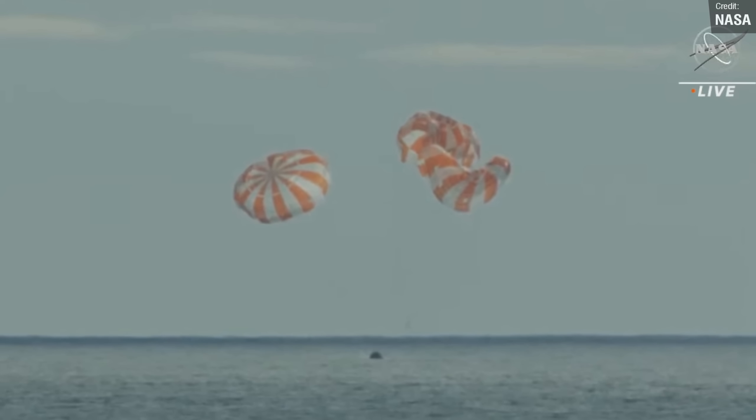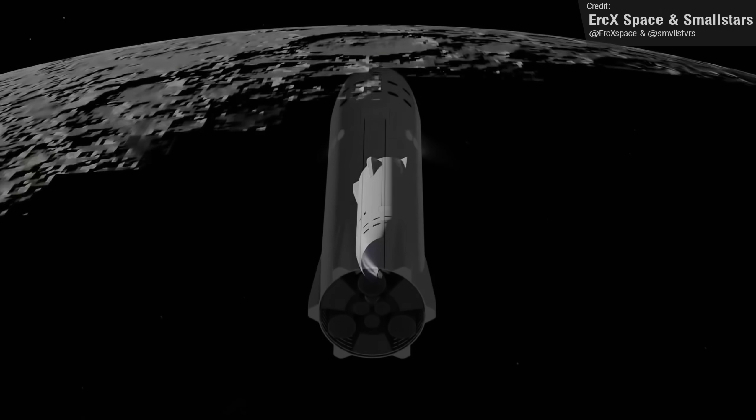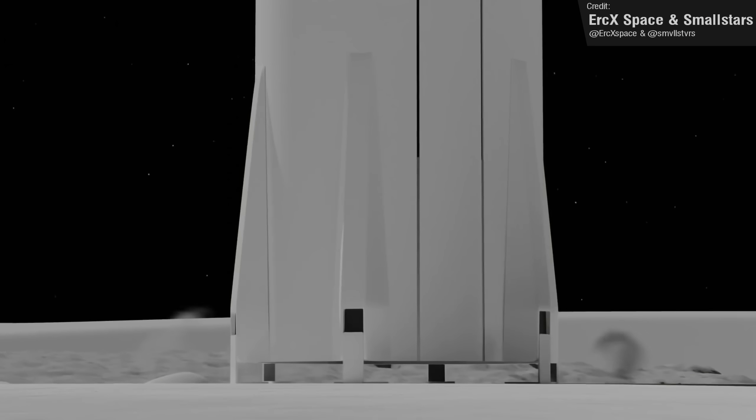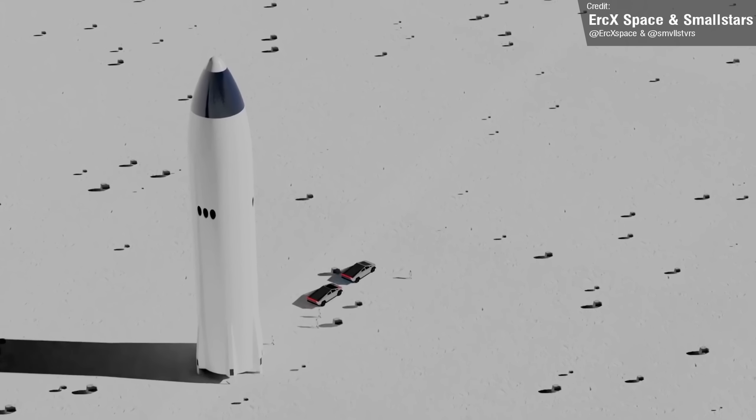And after Artemis 2, Artemis 3 will see a crewed lunar landing, some 50 years after Apollo 17 — the last time we went to the moon. SLS was awesome.